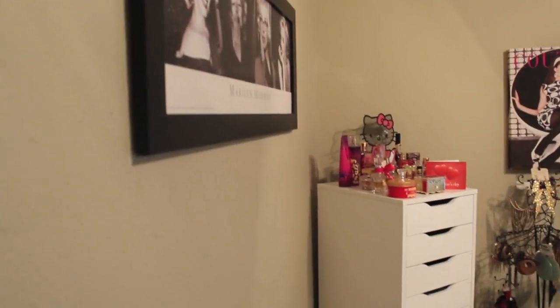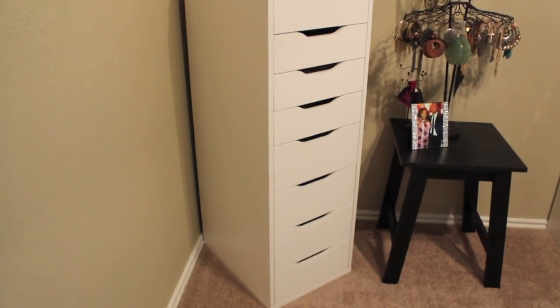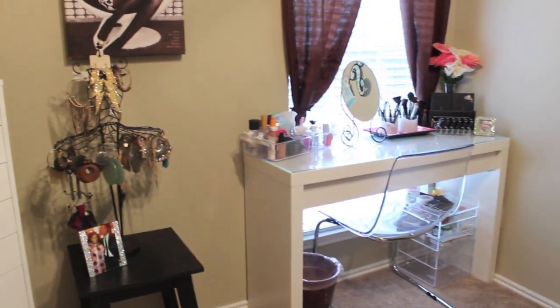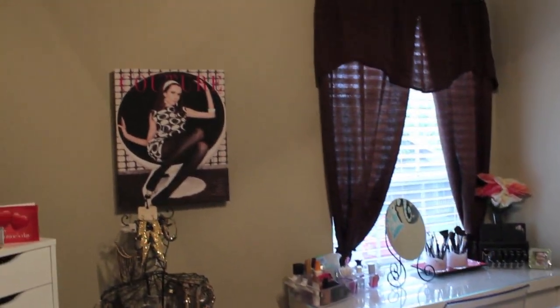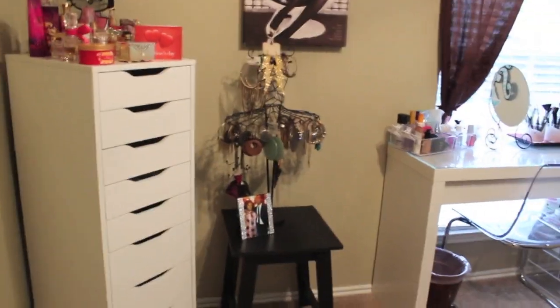Hey guys, in this video I'm going to be showing you the little beauty area that I have set up in my second bedroom. This bedroom is kind of for my son, but I just wanted to have my little beauty corner set up over here because it's just too much going on in my room and it wouldn't fit. So we made it work. As you open the door to the room, you can see it's just a little section — a little picture, my perfume, the nine-drawer ALEX set from IKEA, a little side table, the MOM dresser, an IKEA chair, a little window curtain, and another picture. Now I will go through everything individually.